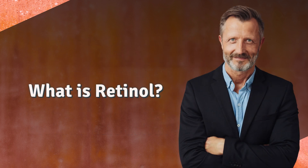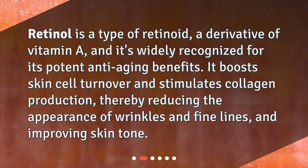What is retinol? Retinol is a type of retinoid, a derivative of vitamin A, and it's widely recognized for its potent anti-aging benefits. It boosts skin cell turnover and stimulates collagen production, thereby reducing the appearance of wrinkles and fine lines, and improving skin tone.